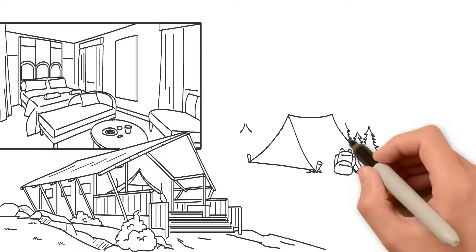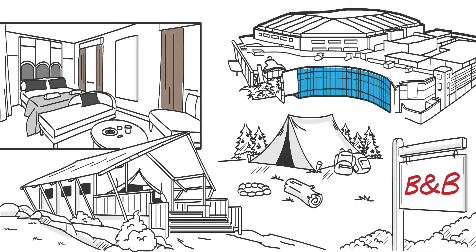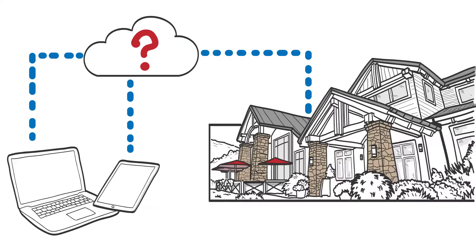Do you own a boutique hotel, safari lodge, campsite, B&B, conference or wedding venue? Would you like to be able to manage your property from any device using the latest cloud-based technology?